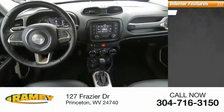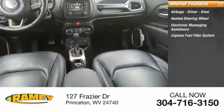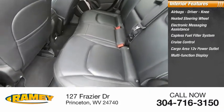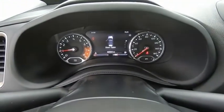Inside you'll find airbags — driver and knee — heated steering wheel, electronic messaging assistance, capless fuel filler system, cruise control, cargo area 12-volt power outlet, multifunction display, child safety locks, power steering, and tachometer. Your new ride is just a phone call away.